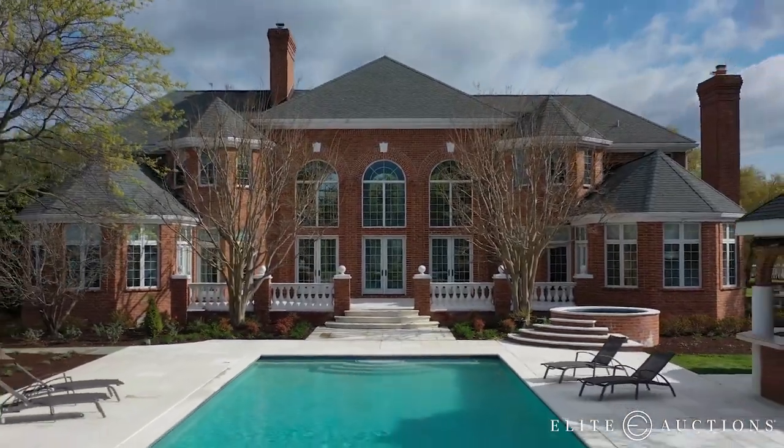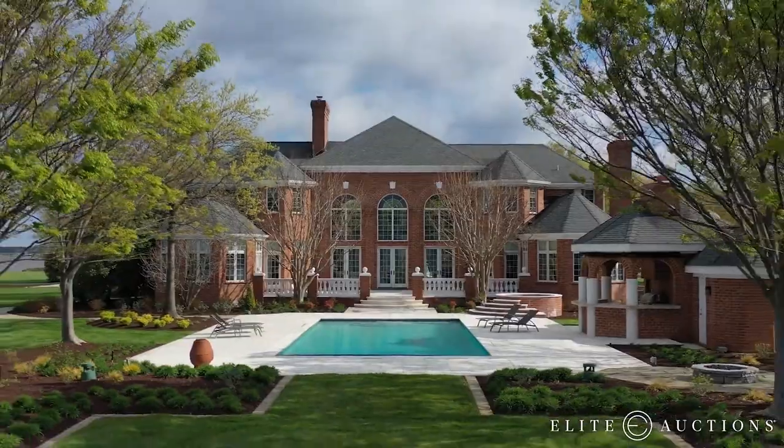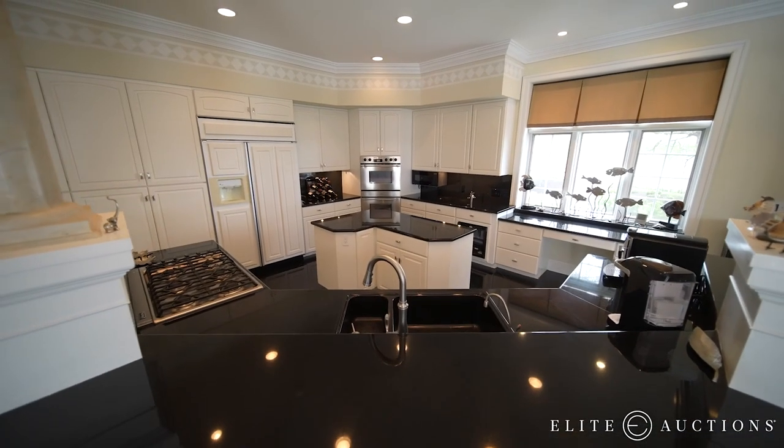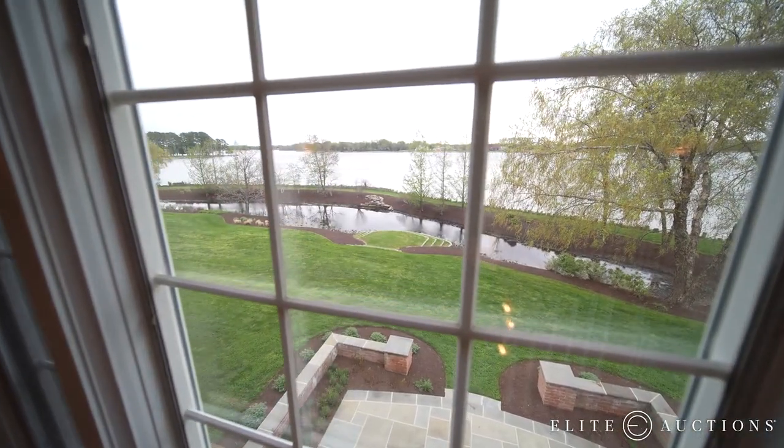There are well over a hundred timber pilings under the concrete footing of the house — it's built rock solid. You're talking about four or five million dollars of construction before you even think about acquiring this piece of land, which just isn't available.